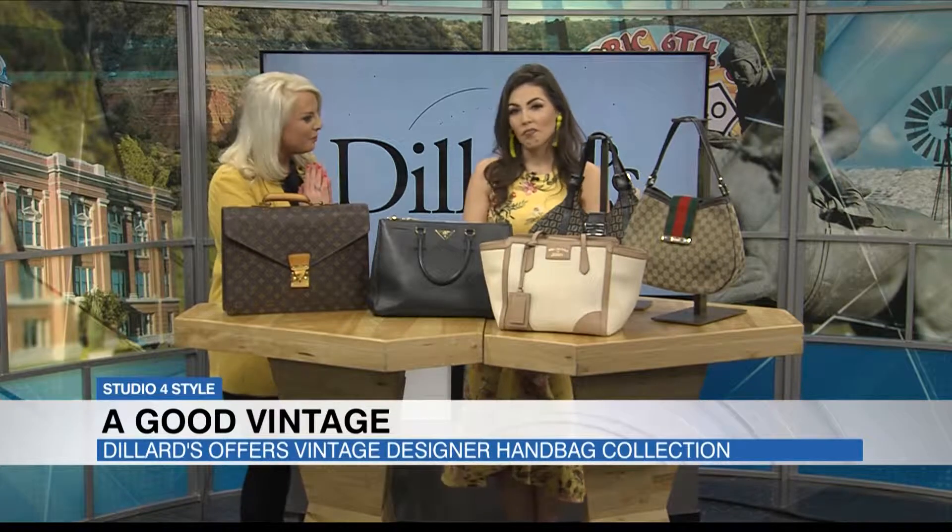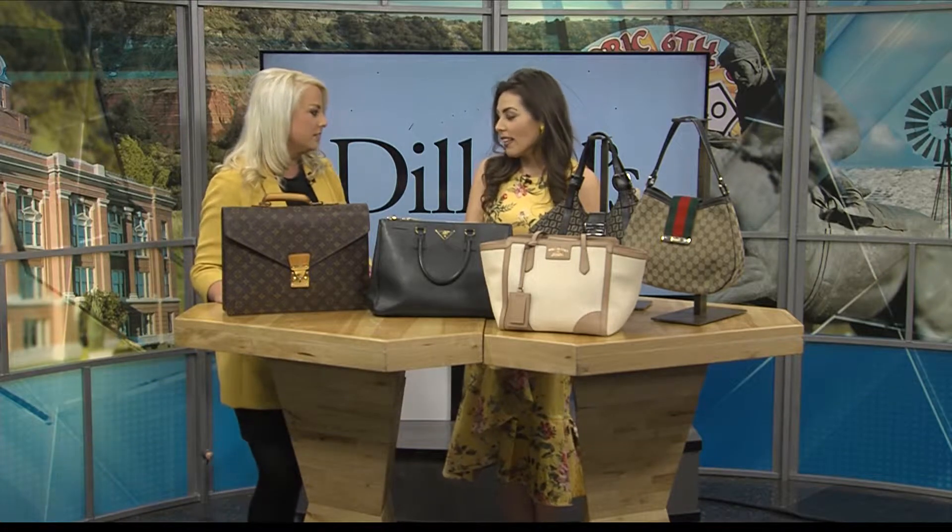We've got a little secret to let you in on today. Our fun and stylish friend, Melissa Adair from Dillard's, is back with some beautiful bags. And I think maybe a lot of people don't know that you offer this collection right here at Westgate Mall, at Dillard's.